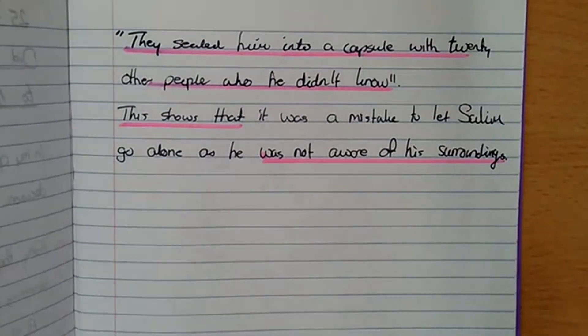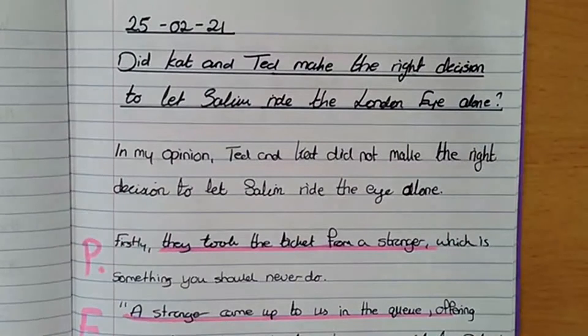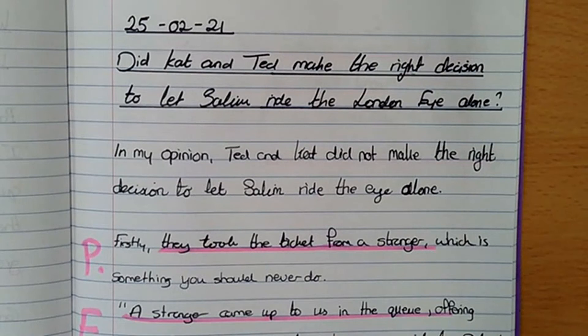You need to go and find your own evidence now. Write a similar answer — not copying mine, but using it as a structure to help you — with PEE times two. I look forward to reading them all on Seesaw this afternoon. Have a lovely Thursday and I will talk to you in the morning. Bye!